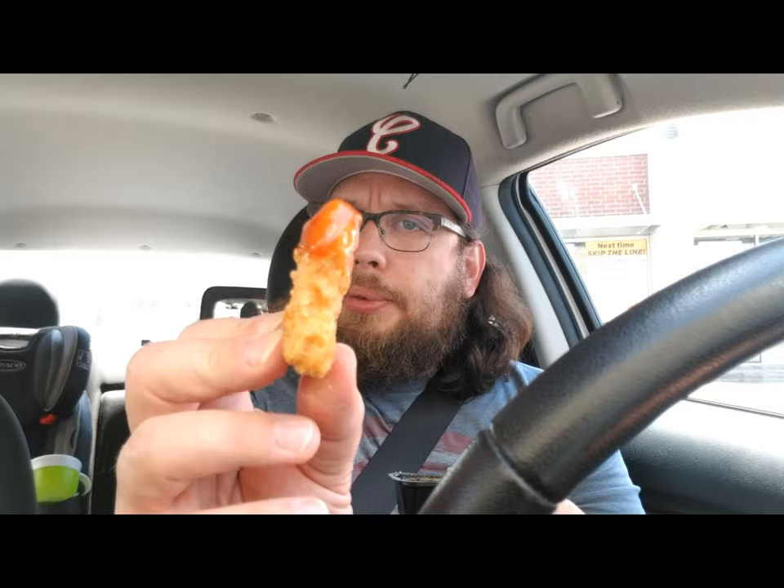It is sweet and spicy. McDonald's nuggets really don't have too much flavor by themselves, so you get really just a platform for the flavor of the sauce. It's a good flavor, definitely — sweet and spicy.